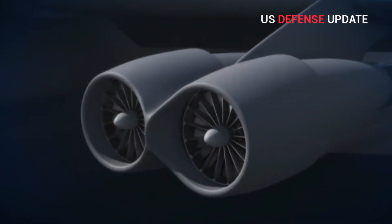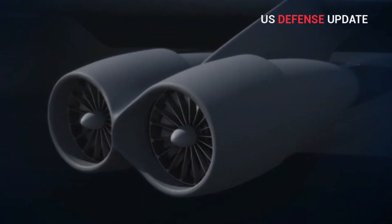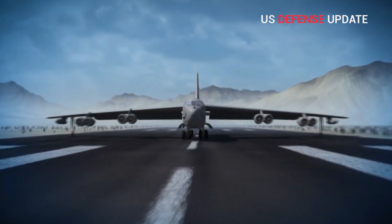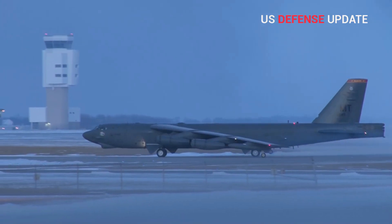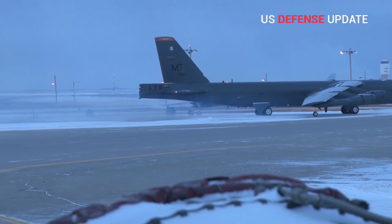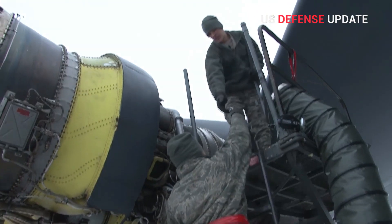Rolls-Royce is confident that the F-130s will not need to be completely replaced throughout the rest of the expected service life of the Air Force's B-52Hs, but it still seems likely the Air Force will want to buy spares as time goes on to ensure it has extra engines should it need them.